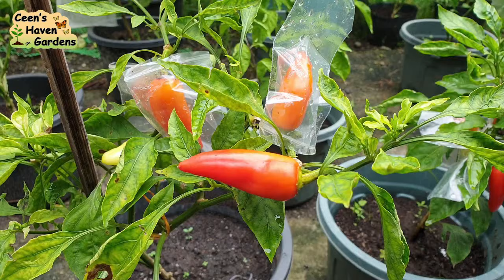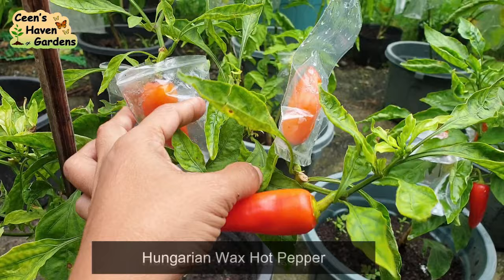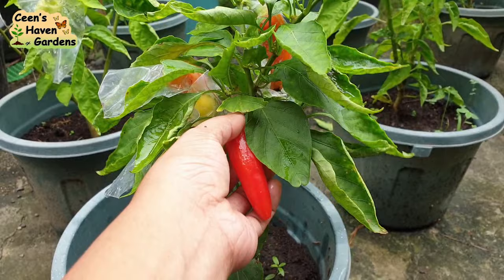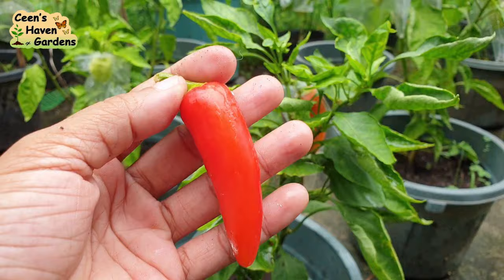At itong last one ay Hungarian Wax Pepper. Medyo sweet na may konting anghang. Actually, best kainin ito kapag mura pa at kulay yellow — mas maaroma siya kapag ganun. Medyo mas maanghang nga lang kapag red na. Pinipitas ko ng red na kasi sinisave ko ang mga buto.